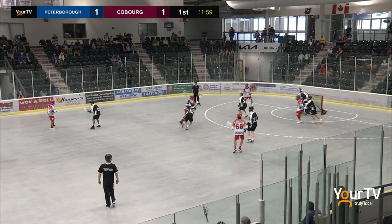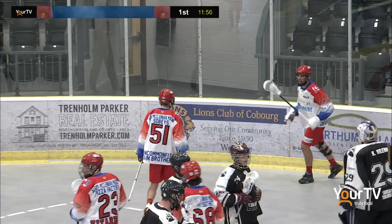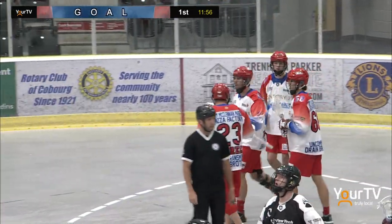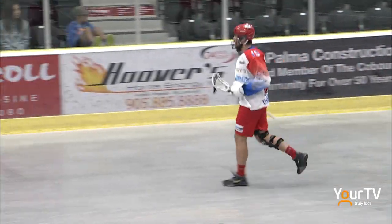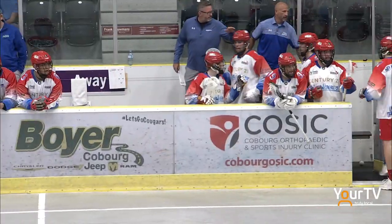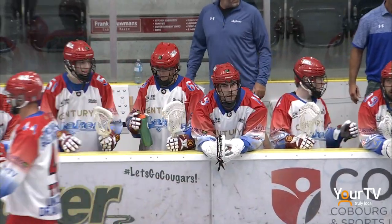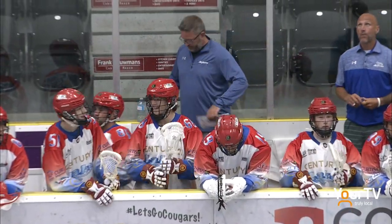Ward feeds it over to Hogarth — nice swim move — scores! Thomas Hogarth with a nice move, and Ward is going to pick up his first major series lacrosse assist on that pass. It was almost like Thomas Hogarth told that guy, 'Just excuse me, I'm going right down the middle and I'm going to do everything I want.' That was just an unbelievable swim move. Great setup by the young call-up, but that goal is just pure skill by Thomas Hogarth.